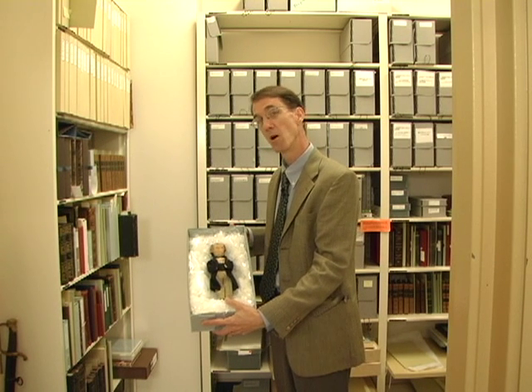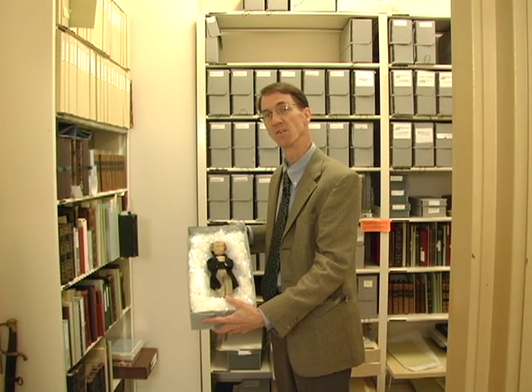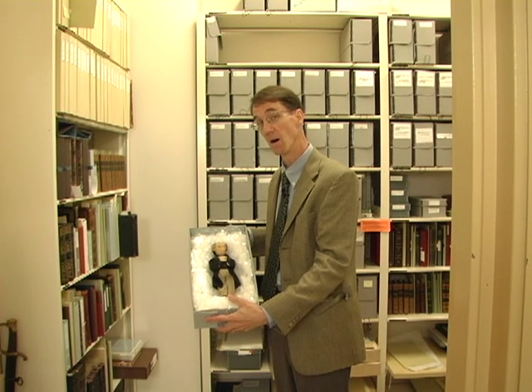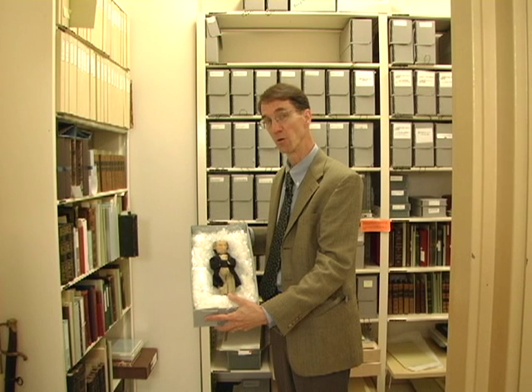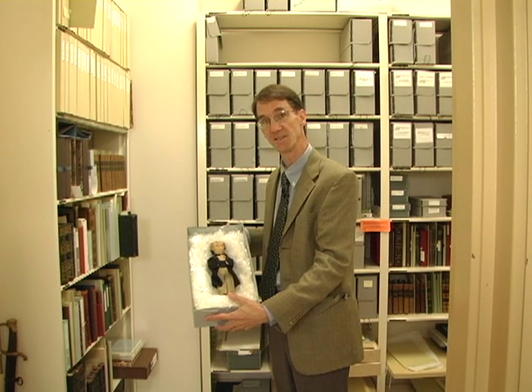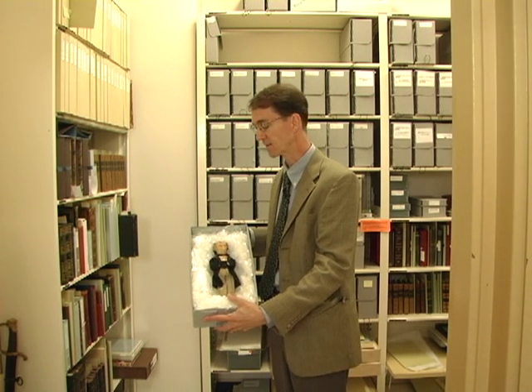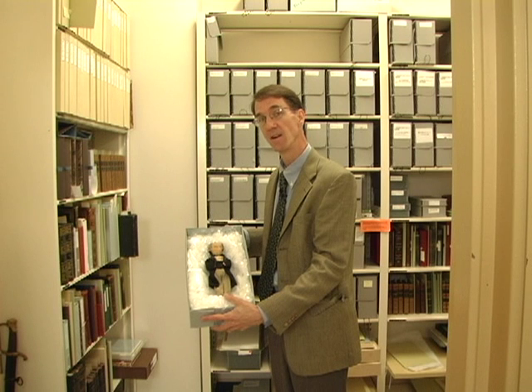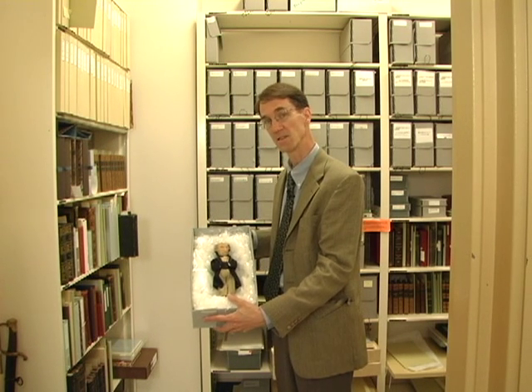Abraham Lincoln was the most unpopular president in American history, measured by the low percentage of the popular vote that he received in 1860 when he was first elected — less than 40 percent — and by the public hostility and the assassination threats to him for his war policy and for his emancipation policy.